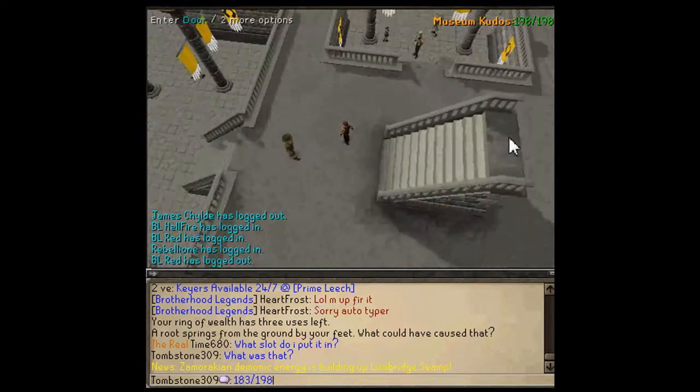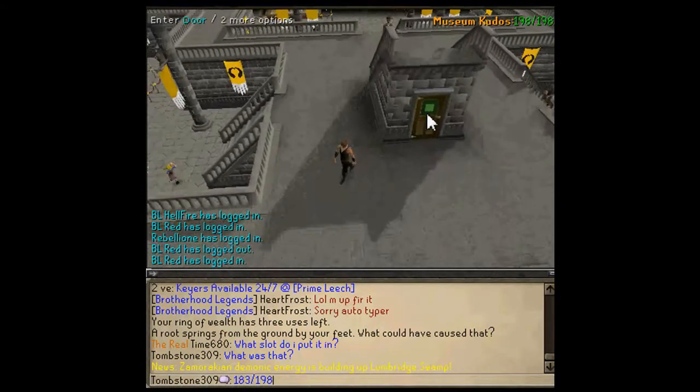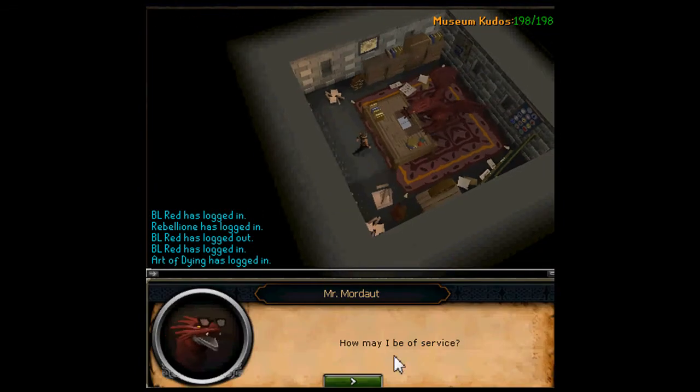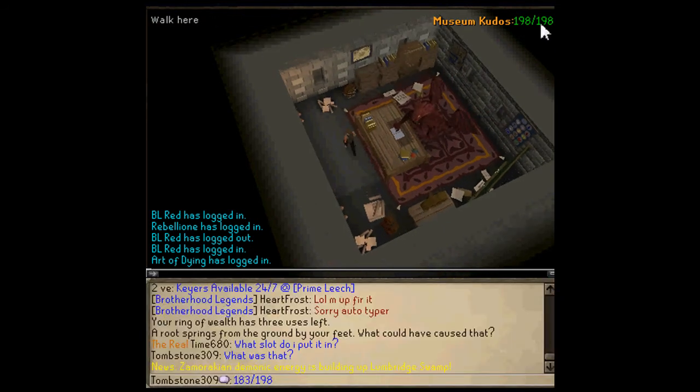Turn your compass whatever way until you see the door. Enter the door — a dragon will appear and give you a whole bunch of options. Go through all of them. Once you get the lamp, you're done: 198 kudos, bam, done.